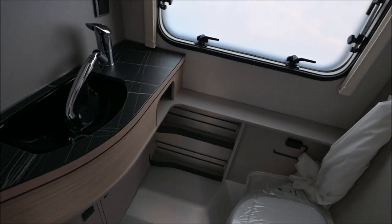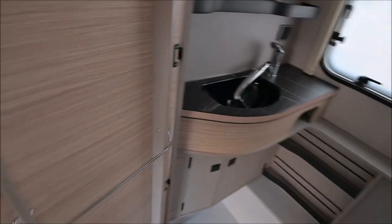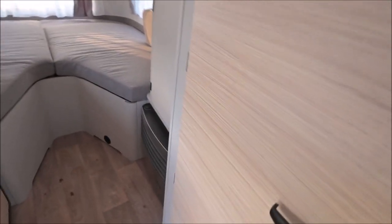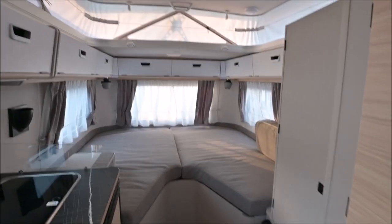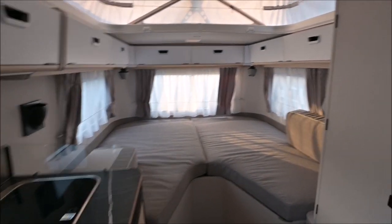For your 32 grand you are getting a very well finished van. And let's face it, there's not a lot of competition at all to compare it with really. Eribas have got what it takes when it comes to draw appeal.